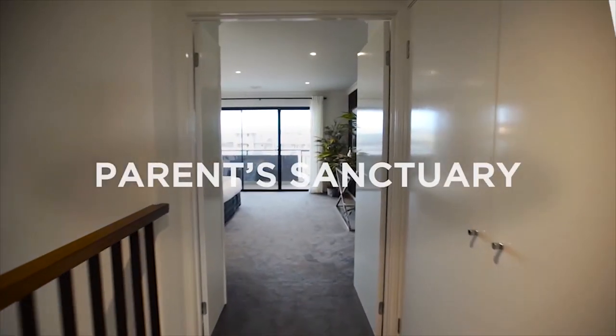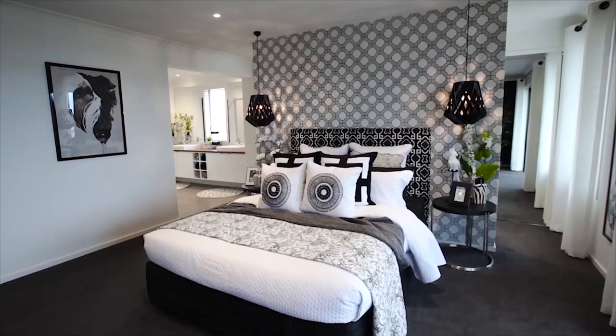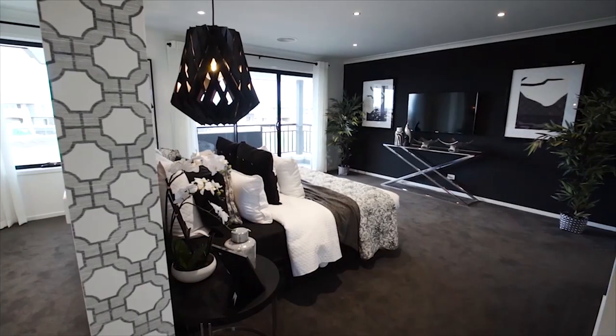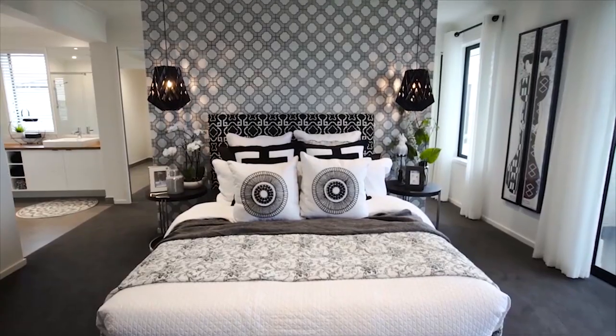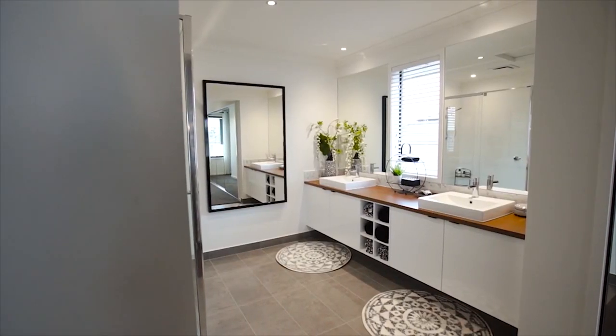Leaving the best until last, the master suite is the picture of sanctuary and relaxation. It offers a place to escape to at the end of the day, with its private double door entry, spacious his and hers walk-through dressing room, and luxury ensuite with jewel vanities — you may never want to leave.